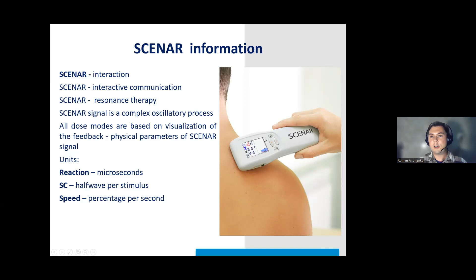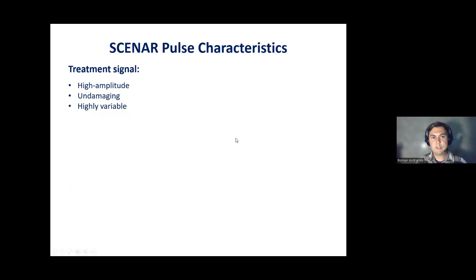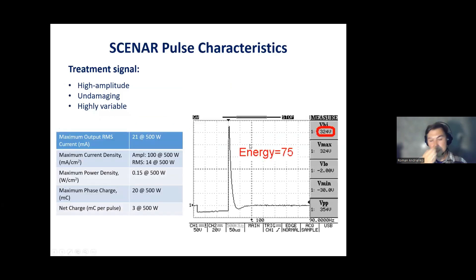This illustrates what was previously described: even despite the pretty high voltage — 324 volts in this example — the scanner signal is yet undamaging for human cells.